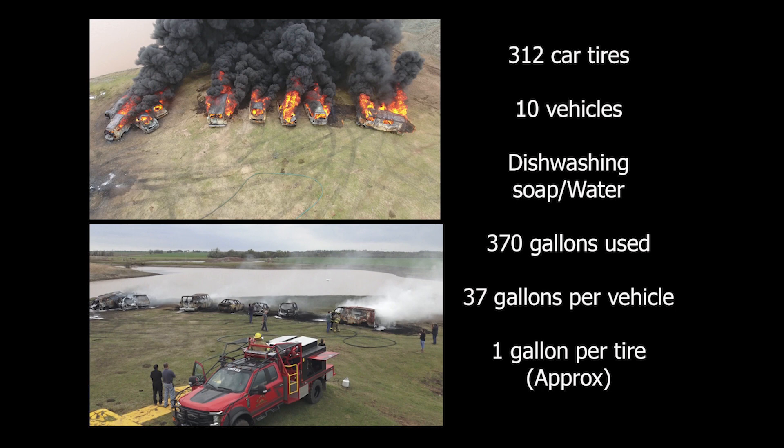The equivalent of 312 car tires were packed inside these 10 vehicles. A total of 370 gallons of water and dishwashing soap was used to extinguish and initially overhaul the burn. This is equal to 37 gallons of water per vehicle, or roughly 1 gallon per tire.